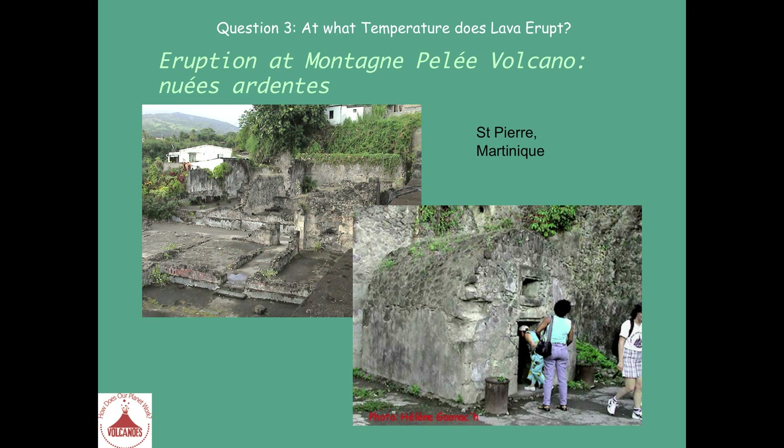Here you have pictures of Saint-Pierre town in Martinique, close to the volcano Montagne Pelée. You can see how the town was completely destroyed by a Nuée Ardente — there were many of them during this famous eruption. The inhabitants were killed in only a few minutes — twenty-seven thousand people in just two or three minutes because of the gas.